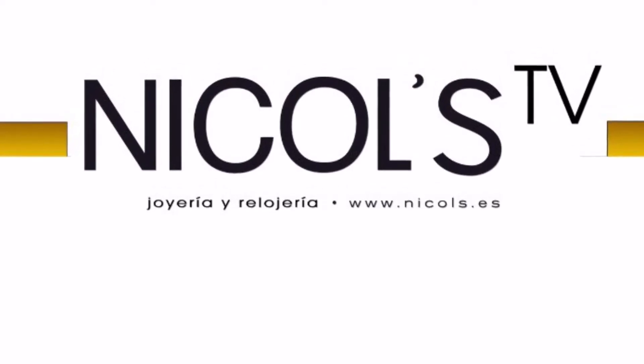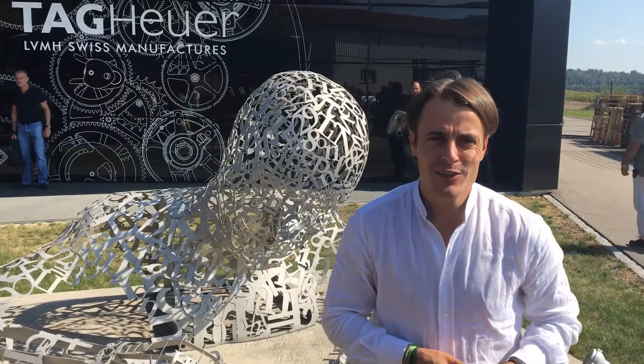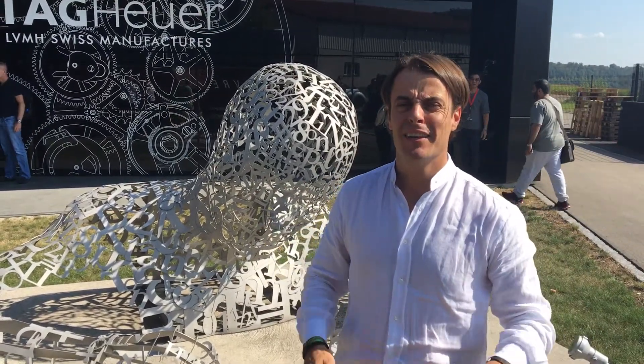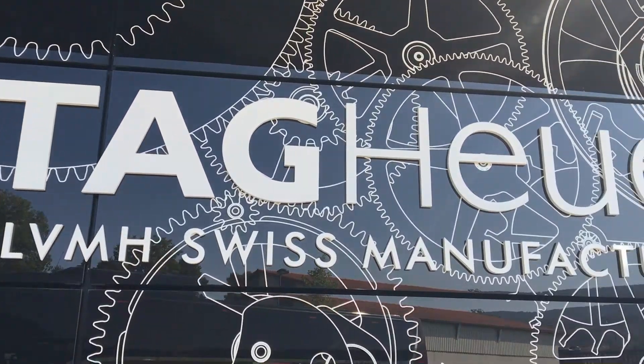Nichols TV watches and jewelry. Hi everybody, I'm Danny Nichols and I'm here in Switzerland at the world-famous Chevenet, at the manufacturer of the OR01 movement.